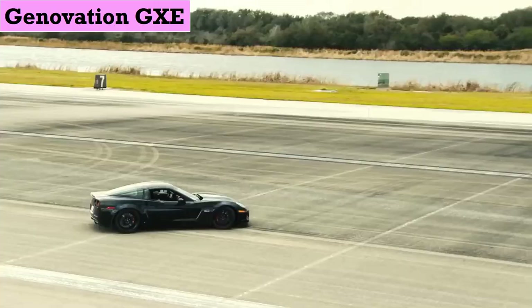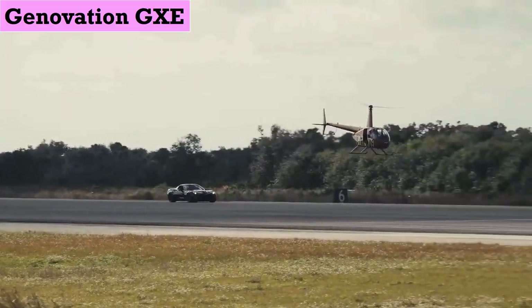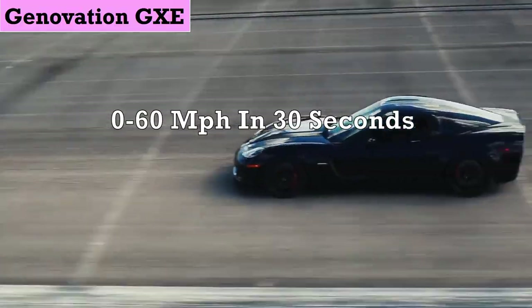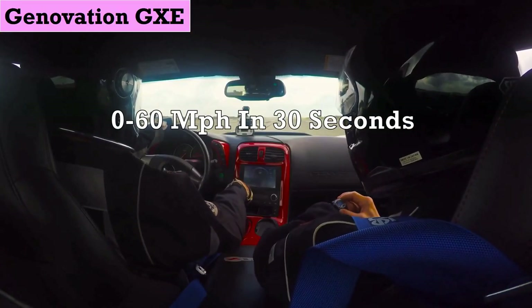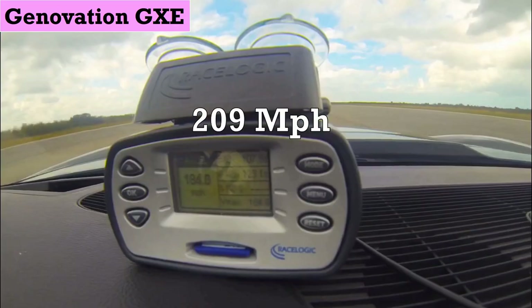While the GXC bodywork is likely to raise a few eyebrows at General Motors, the chassis and running gear are all generation's own. Its body is made up of aluminium to offset the weight of the batteries. It can boost 0-60 mph in 3.0 seconds with a top speed of 209 mph.